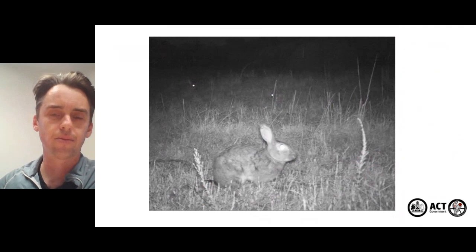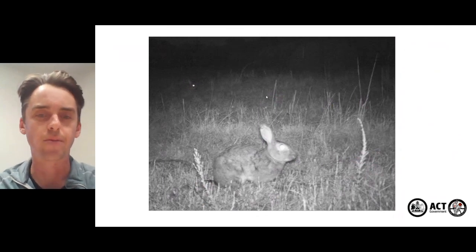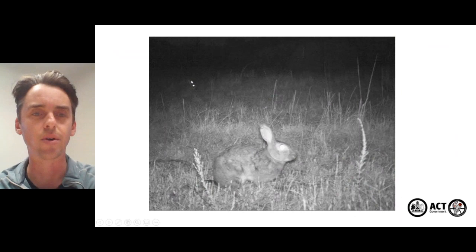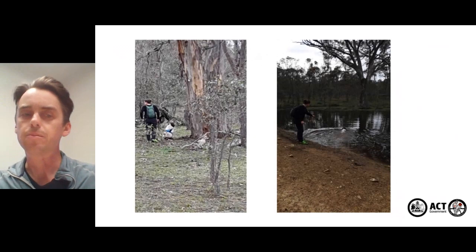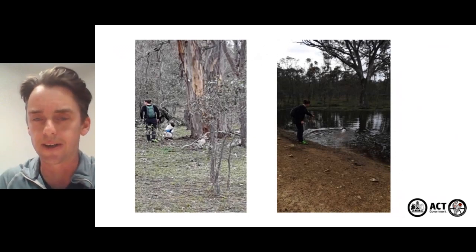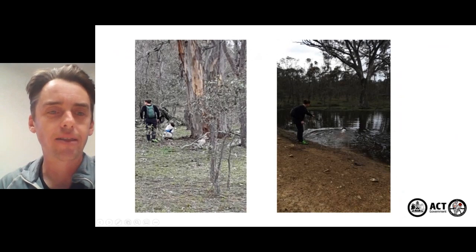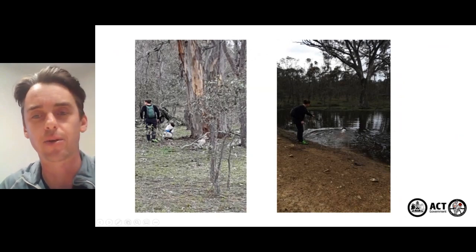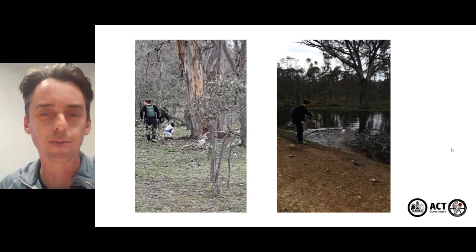That was a fairly typical camera shot early in the program — rabbits front and centre — but they become quite hard to find towards the end of the program: is it a rabbit or is it not a rabbit? Detector dogs were used but were not overly effective. We had half signs every now and again when they thought they might see a rabbit, but they enjoyed swimming in the dam more than anything else.